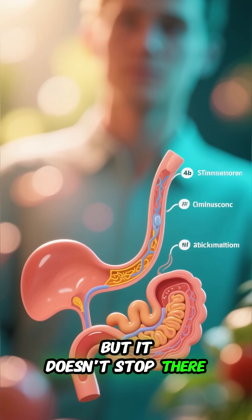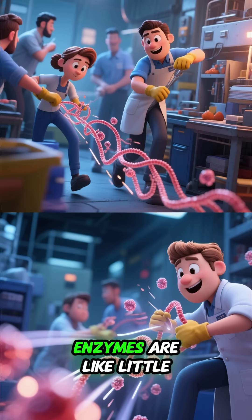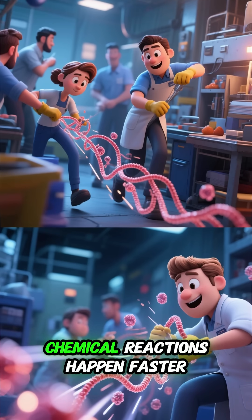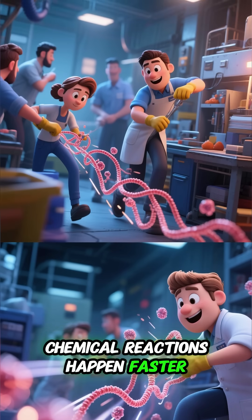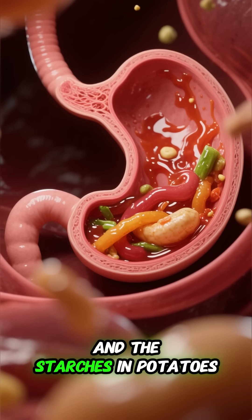But it doesn't stop there. Your body also uses enzymes to help break down the food. Enzymes are like little helpers that make chemical reactions happen faster. In your stomach, they help break down the proteins in meat and the starches in potatoes.